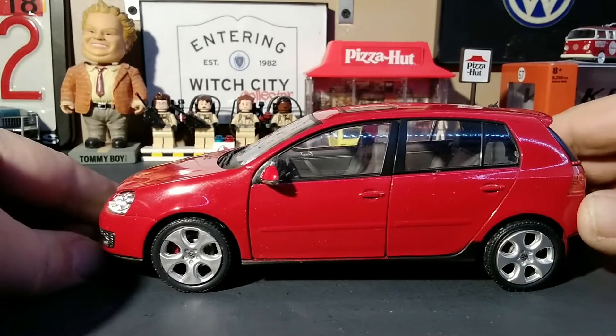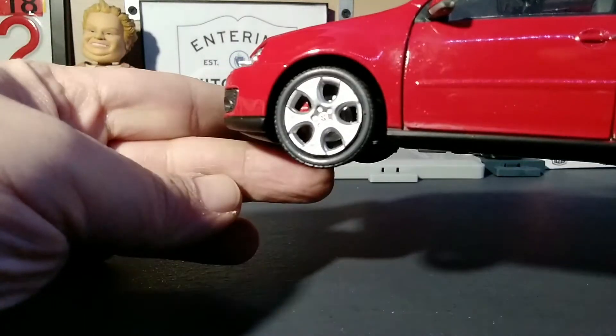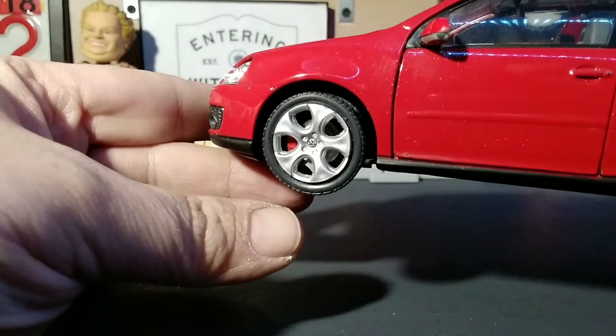The wheels are authentic looking GTI wheels. You can see in there brake calipers and brake discs through the wheels, which is pretty cool.